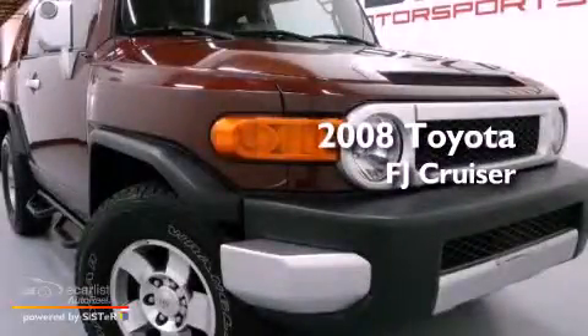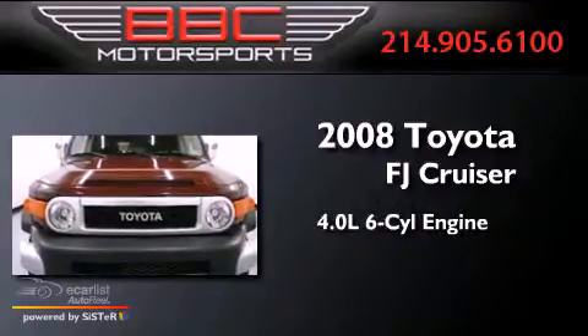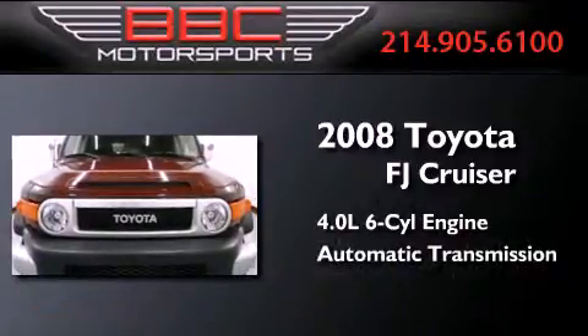This is a 2008 Toyota FJ Cruiser. It has a 4.0-liter, six-cylinder engine and an automatic transmission.